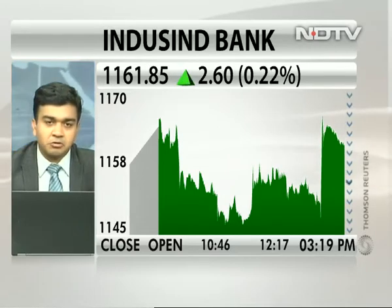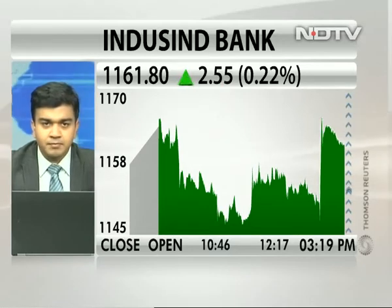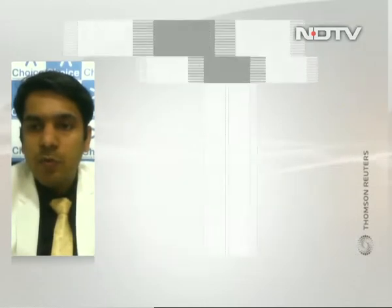And in terms of YesBank, do you think that can also do well now? Generally these two names tend to move in tandem. Yes, absolutely, Pankaj. In the last four days, we have seen that YesBank has also given a good move from lower levels.